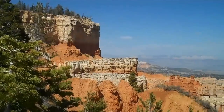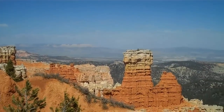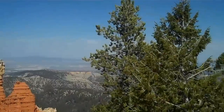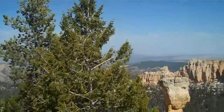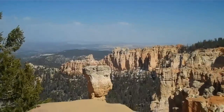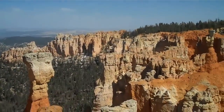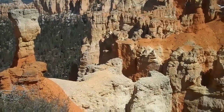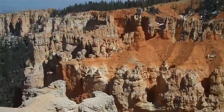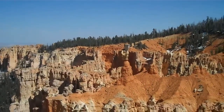This is Aqua Canyon. Let's see if I can do a panoramic here. I get really close up to all these hoodoos.